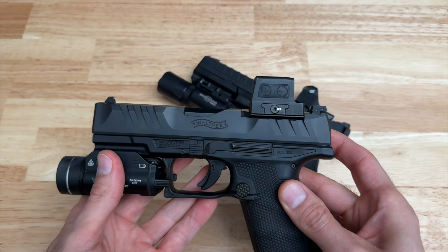Moving on to the grips, the PDP has a fantastic grip. It feels great in hand thanks to the palm swell and the awesome grip texture — it offers plenty of traction without being too abrasive for carry, and you can swap the back strap to better fit your hand. The Echelon's grip is also nice — the texture is all over and even includes a slight thumb rest, and it also comes with back straps. But in this category, I have to give it to the PDP. The PDP's grip feels better in hand and has superior grip texture.